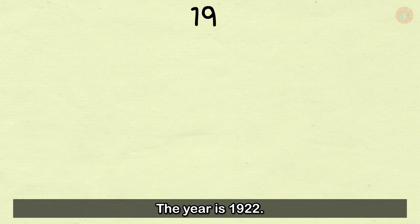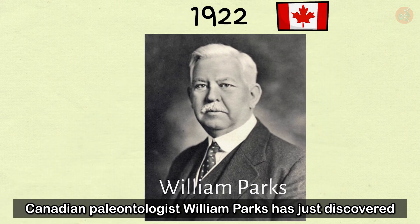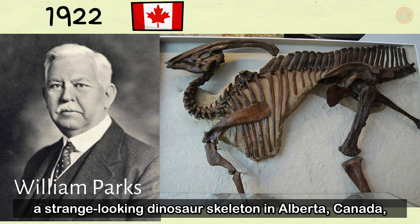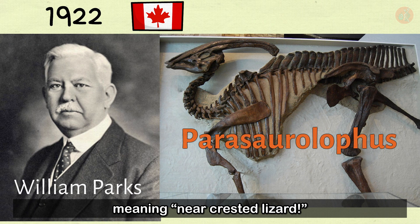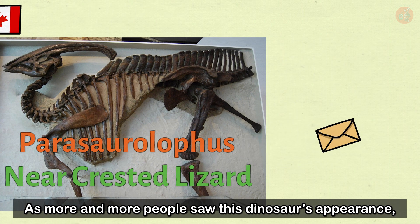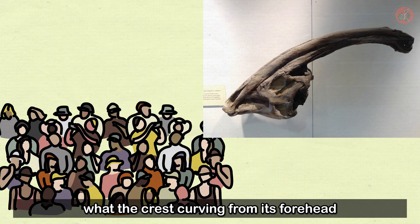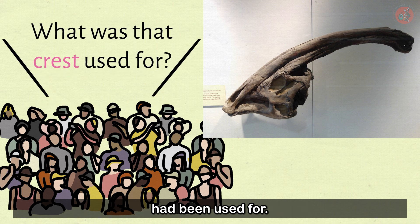The year is 1922. Canadian paleontologist William Parks has just discovered a strange-looking dinosaur skeleton in Alberta, Canada, and dubbed it Parasaurolophus walkyrie, meaning 'near-crested lizard.' As more and more people saw this dinosaur's appearance, paleontologists began to wonder what the crest curving from its forehead towards its neck and shoulders had been used for.